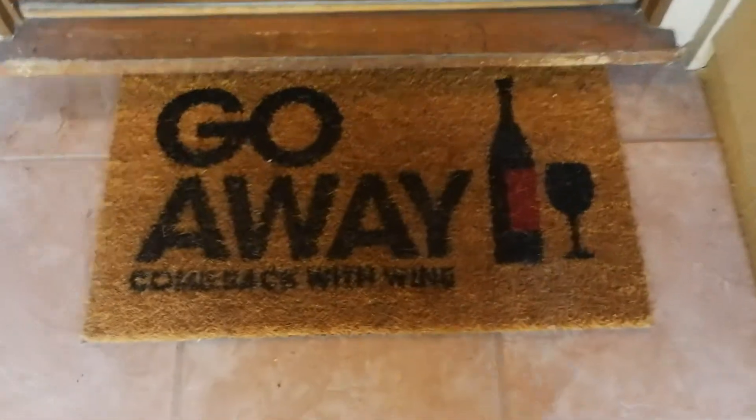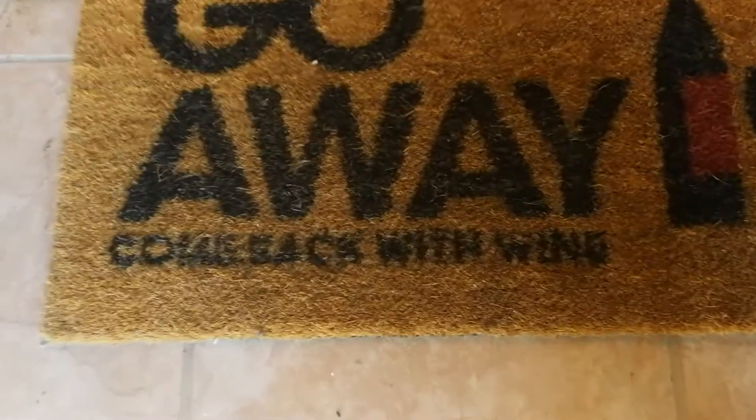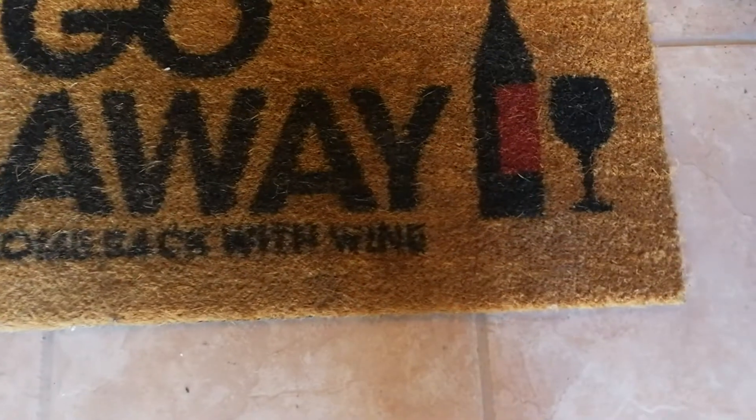Okay, everyone, I'd say welcome home, but it says go away, so I guess we better go away. But if we come back with wings, and wine maybe — or maybe that says wine.